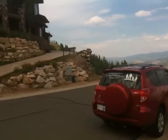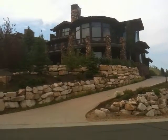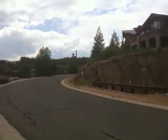The house that's right up behind you sold about two months ago for $7.2 million, I believe. One other house up above. We're almost at the top of the gondola.